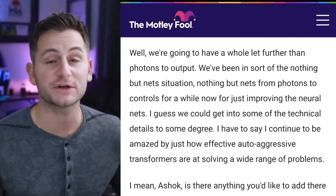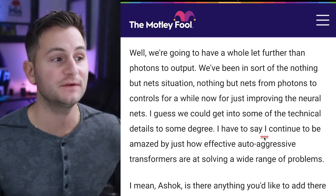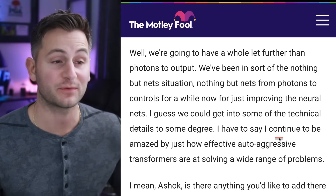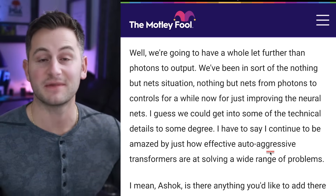To verify that, if you go to the Q4 transcript from last year, Elon said: 'I continue to be amazed by just how effective auto-regressive transformers are at solving a wide range of problems.' And no, 'auto-aggressive' is not a thing — they meant regressive.